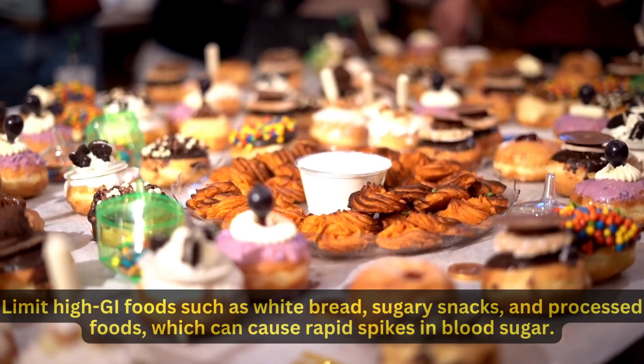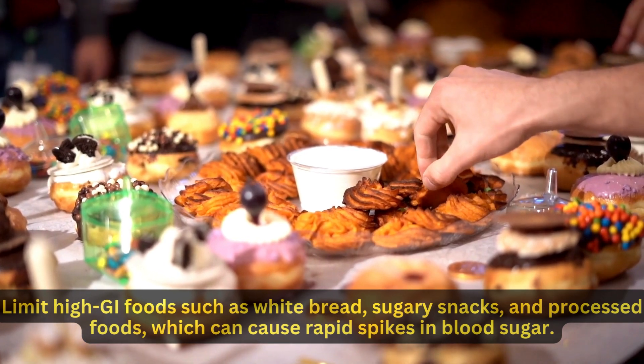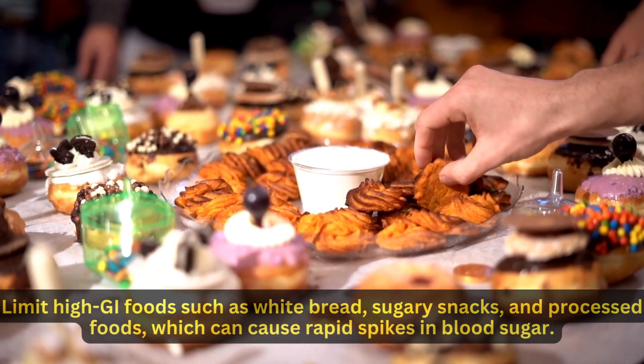Limit high-GI foods such as white bread, sugary snacks, and processed foods, which can cause rapid spikes in blood sugar.